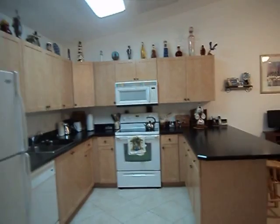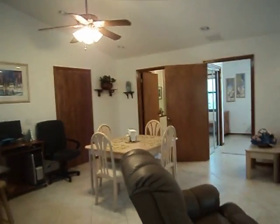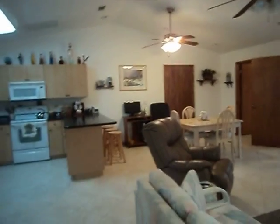Here is another picture of the kitchen. Let me go to the other unit — the north unit. We're leaving the south unit.